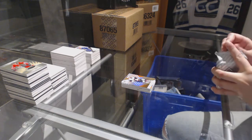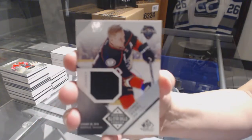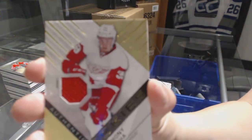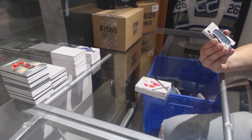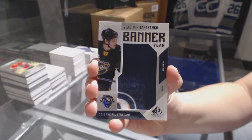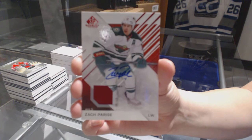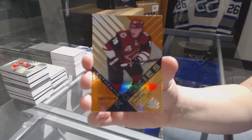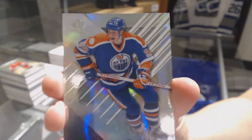Last box. All-Star Skills jersey of Corey Perry for the Anaheim Ducks. Rookie jersey numbered to 399 for the Detroit Red Wings, Anthony Mantha. We've got a Banner Year 2016 All-Star Game for the St. Louis Blues, Vladimir Tarasenko. Jersey Auto for the Minnesota Wild, Zach Parise. Orange rookie numbered to 114, Christian Dvorak for the Arizona Coyotes. And we finish off number 256 for the Oilers, Wayne Gretzky.